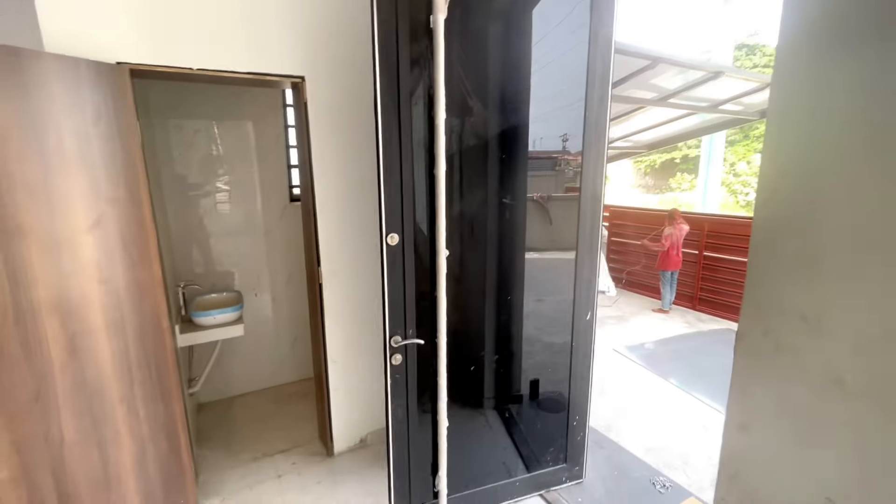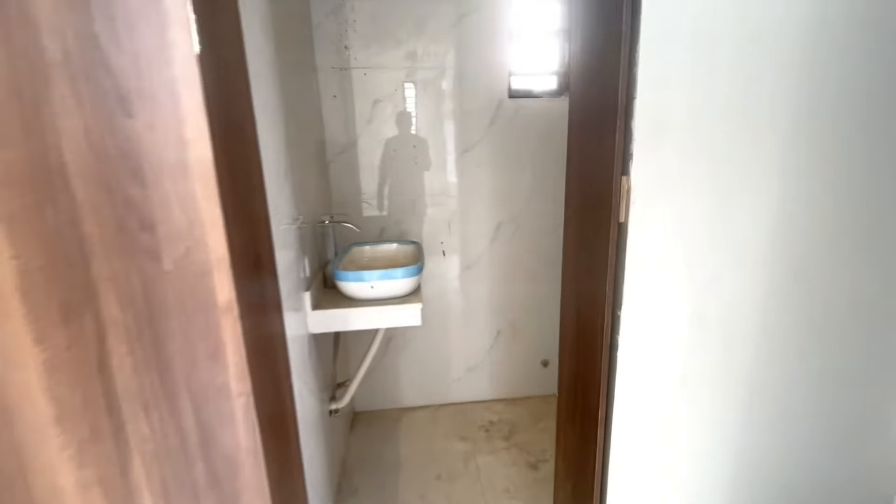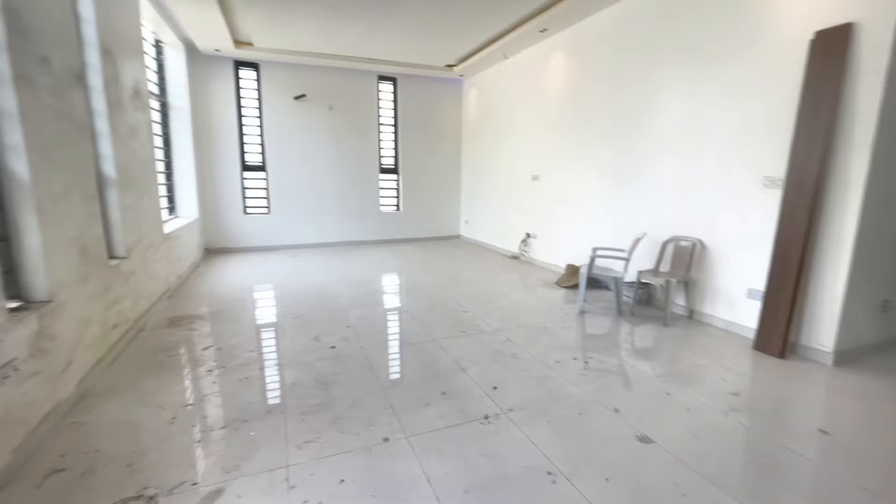It comes with this door — and this is your visitor's toilet, the guest toilet. And this is the living room.